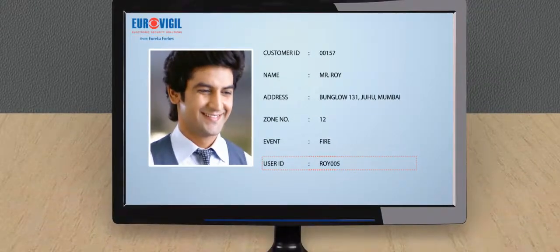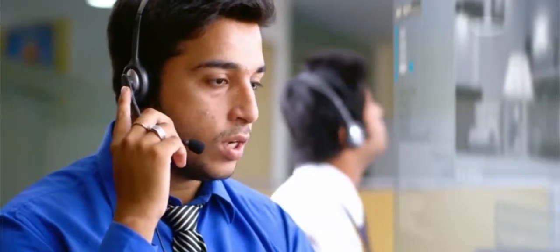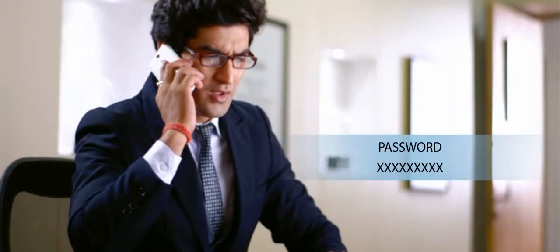The operator of the system then gets in touch with the owner of the electronic security system immediately to confirm the authenticity of the alert. To do this, he asks the customer to identify himself by asking for the password given to them during the time of installation.